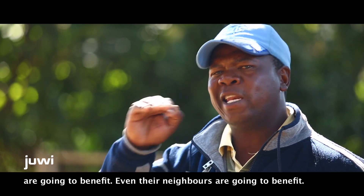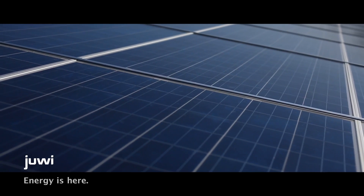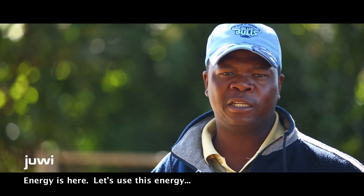Even those that come, they are nearby those villages, they are going to benefit. Energy is here. Let's use this energy correctly.